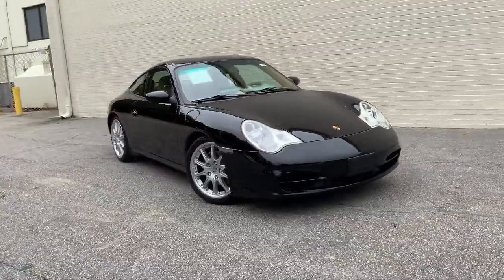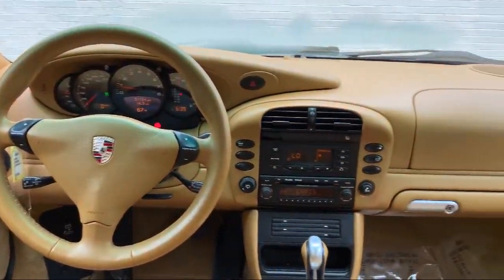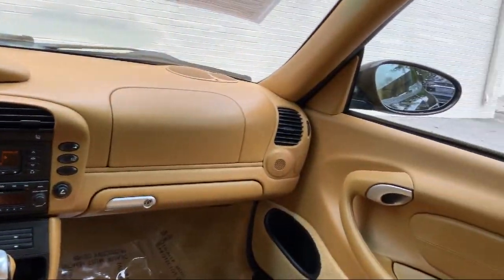The vehicle also features a rear spoiler, alloy wheels, air conditioning, sunroof, fog lights, a four speaker audio system, and has less than 55,000 miles on the odometer.